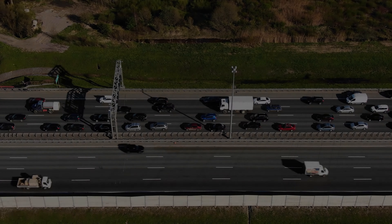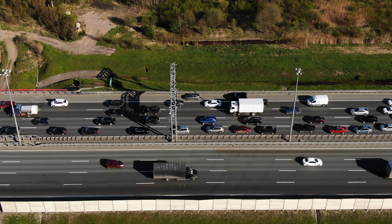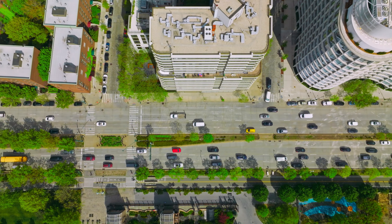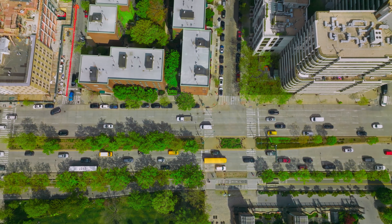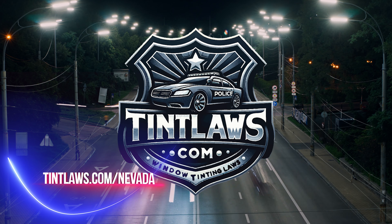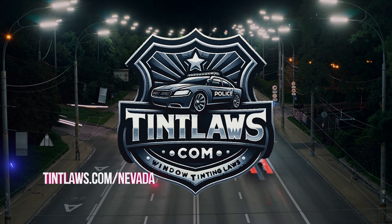There you have it — a comprehensive overview of Nevada's window tinting laws, from legal limits and color restrictions to exceptions for health reasons, all crafted with the dual goals of safety and personal preference in mind. For further details or to seek an exemption, be sure to follow the provided link. Staying informed is key, especially when it comes to navigating the intricacies of state regulations.